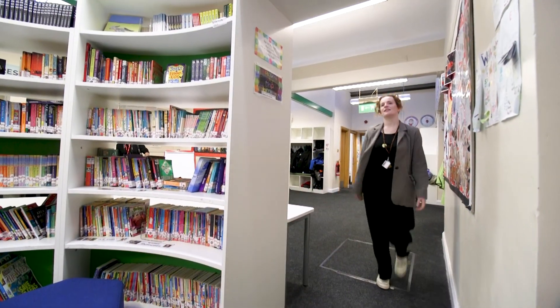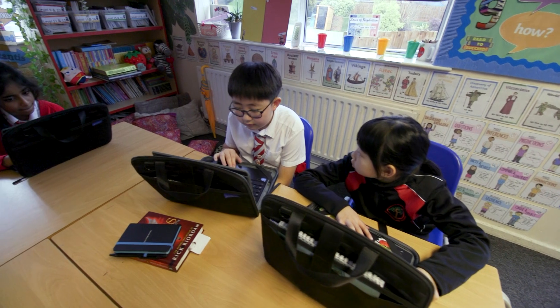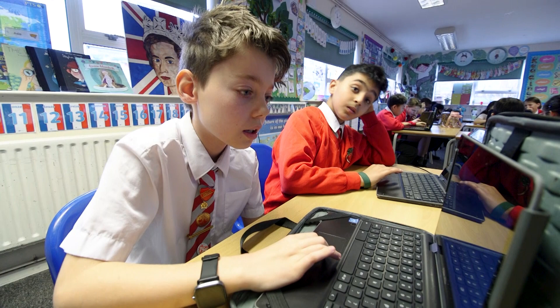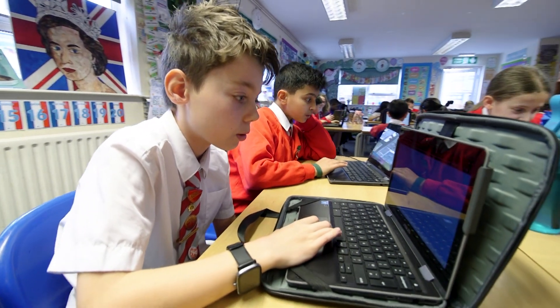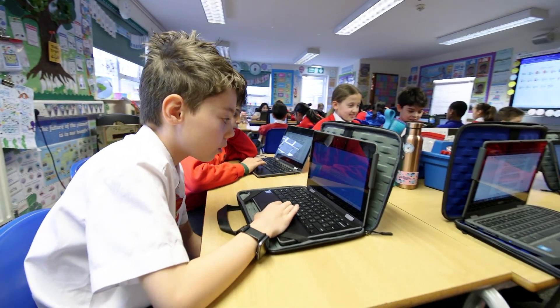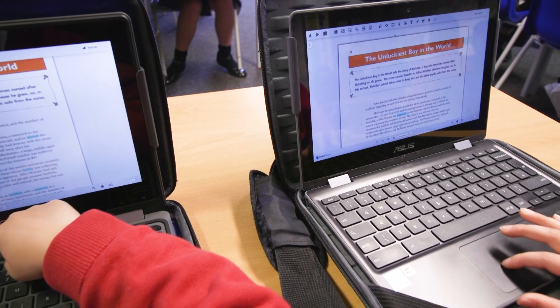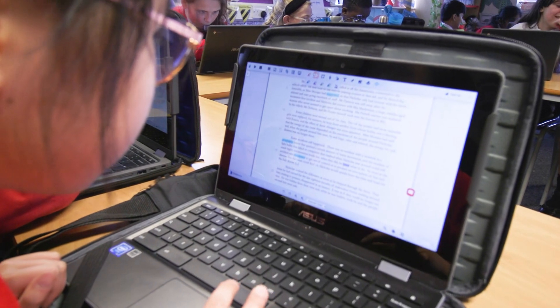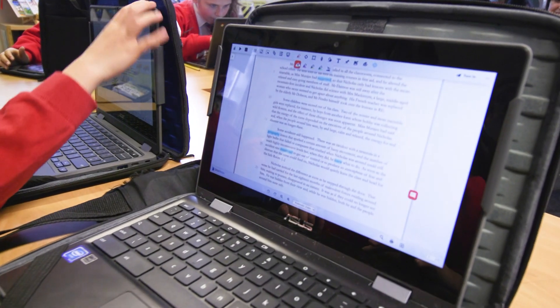When we first started using Read&Write, simple tools like being able to listen to the text was such a huge change for children — being able to translate it into different languages or for it to be read to some children just meant that children's engagement in reading lessons was there. Maybe beforehand, children who struggled with reading didn't look forward to that lesson as much, whereas when it's accessible to them, it's in front of them on their Chromebook, and they have the flexibility and the independence to go through that text themselves and have it read to them if they wish.